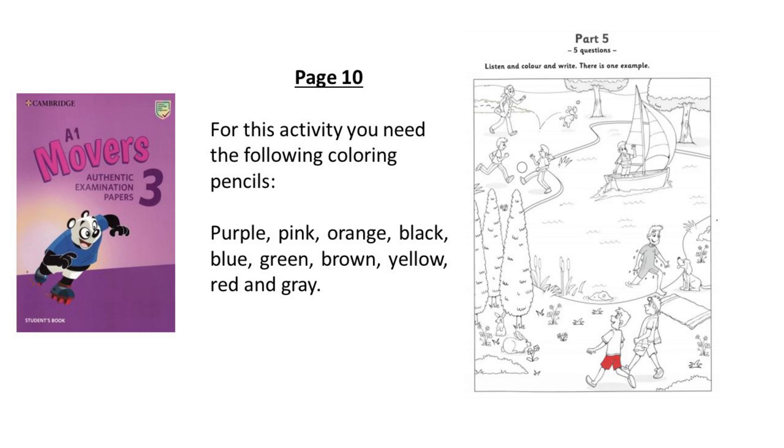These people are at the lake. Can you see the boy who's walking with his friend? Is he wearing shorts? Yes. Can you colour those red? All right. Can you see the red shorts? This is an example.